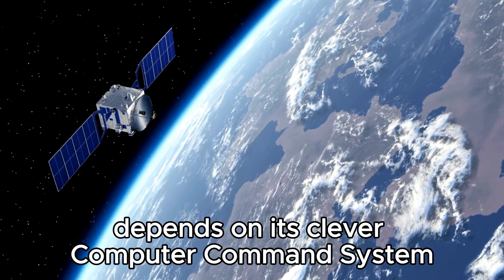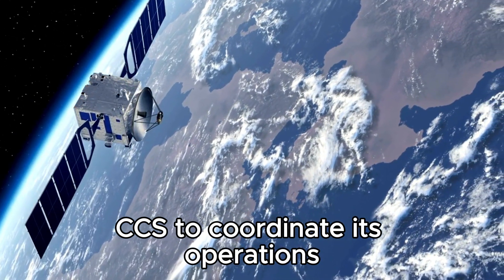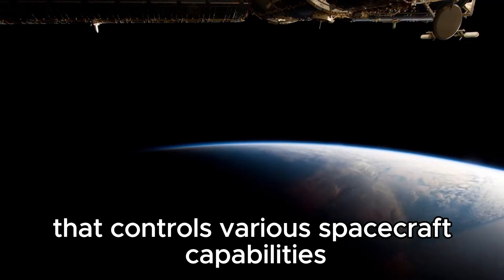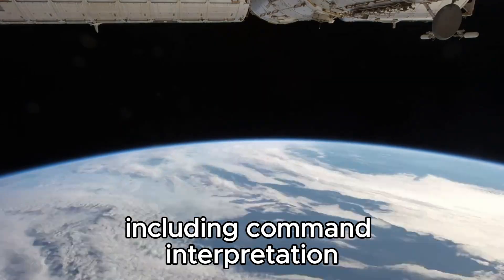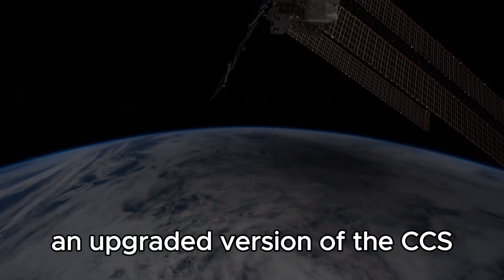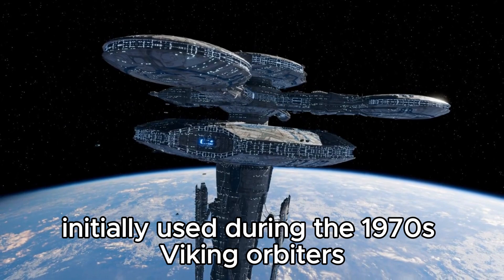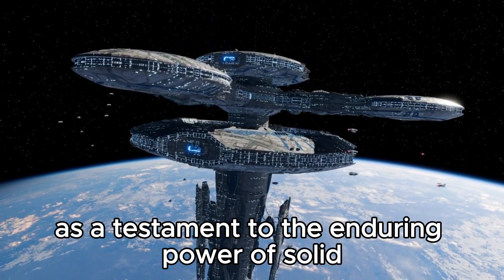Explorer 1 depends on its computer command system (CCS) to coordinate its operations — a marvel of 1970s technology that controls various spacecraft capabilities, including command interpretation, fault detection, antenna pointing routines, and spacecraft sequencing routines. An upgraded version of the CCS initially used during the 1970s Viking orbiters, it stands as a testament to the enduring power of solid engineering.